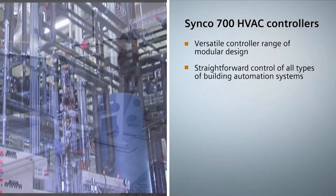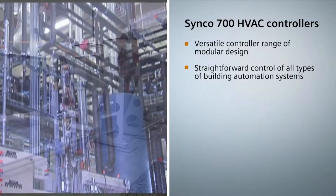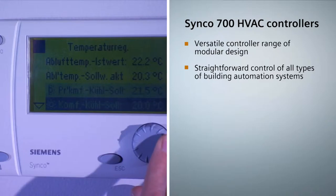All products and applications are extensively tested in Siemens' own HVAC laboratory and optimally matched to practical requirements. This is the only way to ensure energy savings under real plant conditions.